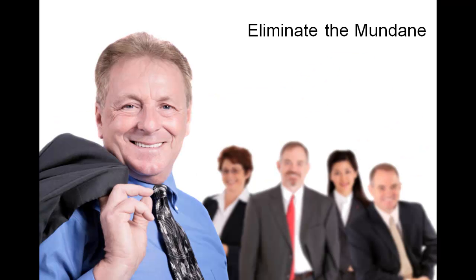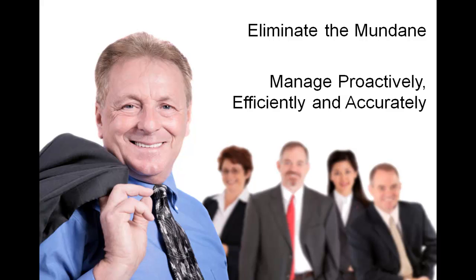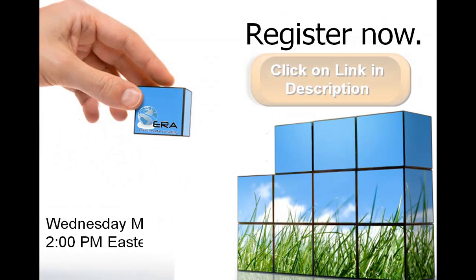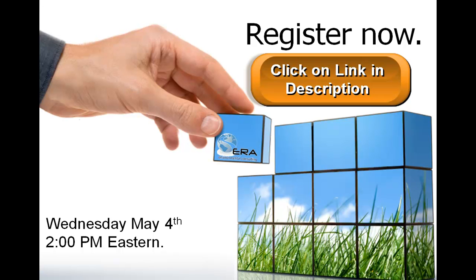You want to eliminate the mundane and painstaking process of data collection, entry, and reporting. If you want to manage your department proactively, efficiently, and accurately, then you owe it to yourself to invest one hour on May 4th at 2 p.m. Register now for this informative webinar. We look forward to having you join us.